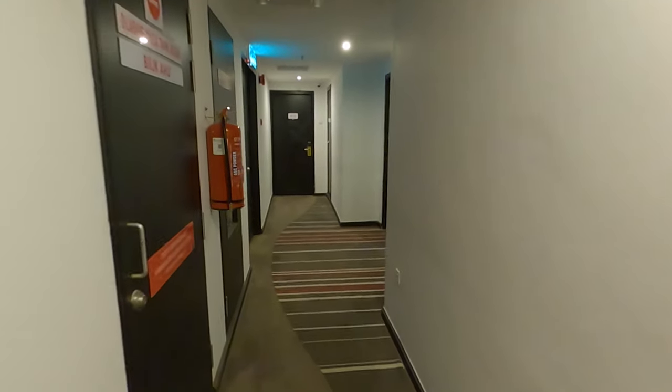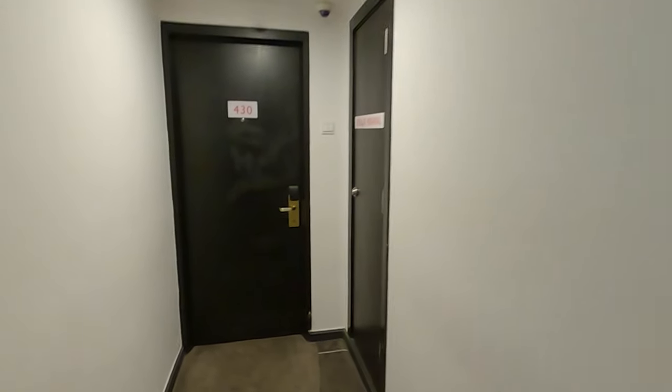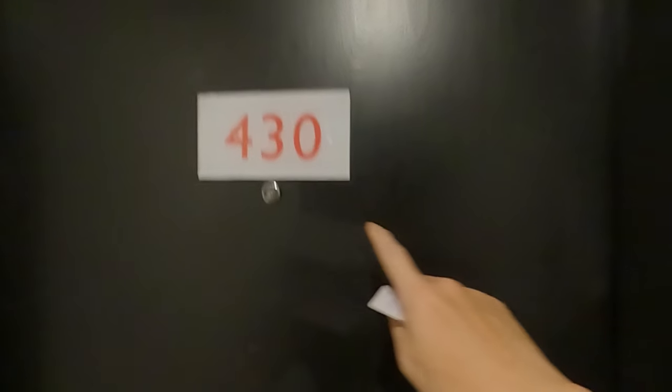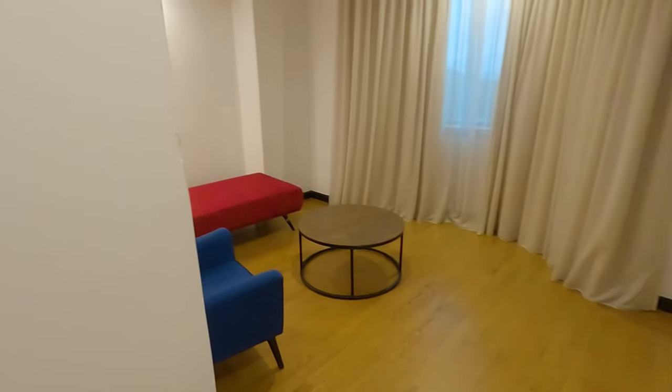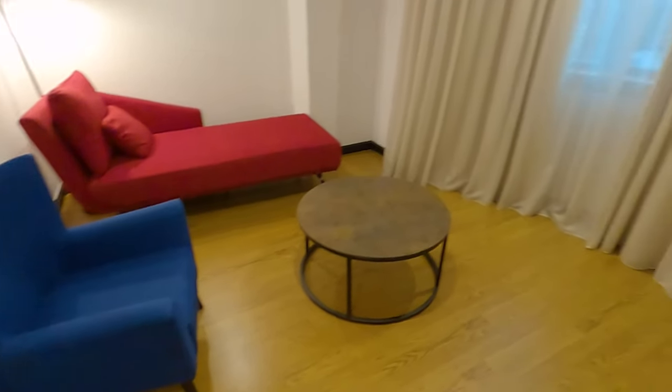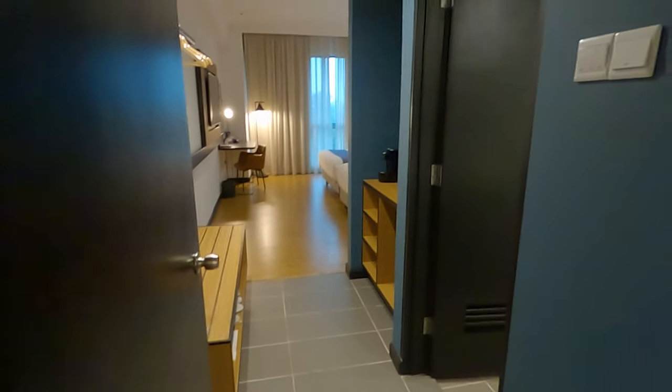Let's look for my room — Room 430, right here at the end of the corridor. Let me just open the door. There's an extra space for just chilling out here, and the bedroom is over on the right side.